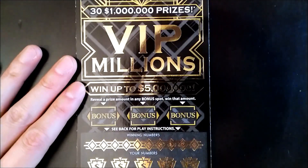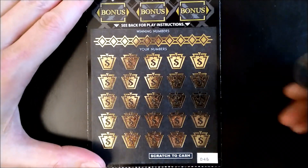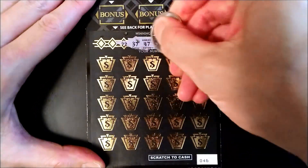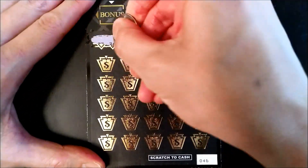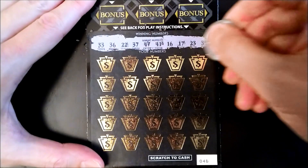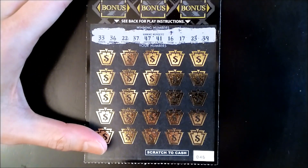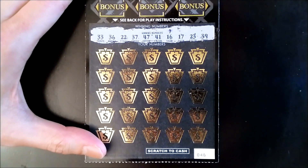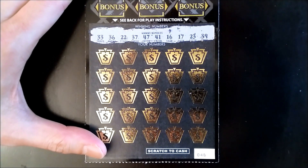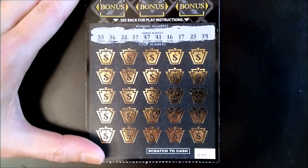Let's get some of those million dollar prizes — who knows, maybe we'll even win the first prize. All right, here we go, let's reveal the winning numbers. The winning numbers are: 33, 36, 22, 37, 47, 41, 16, 15, 17, 23, and 39.